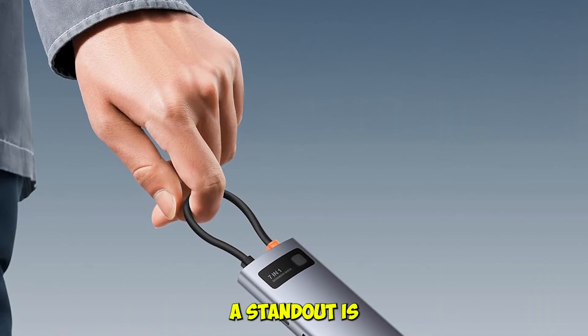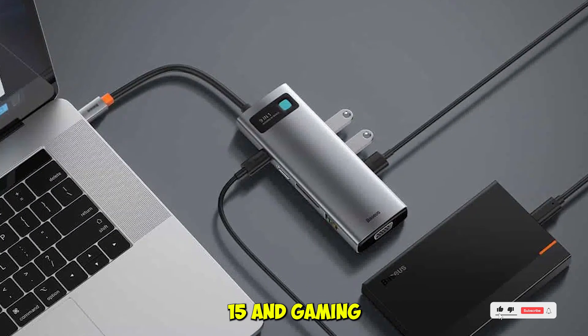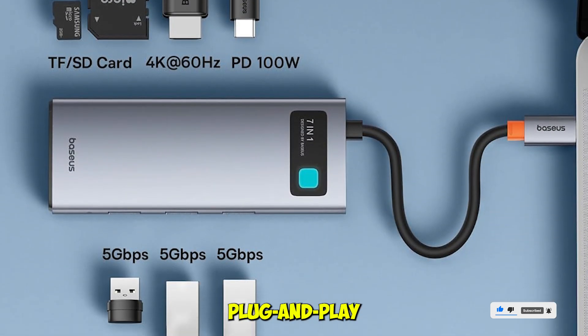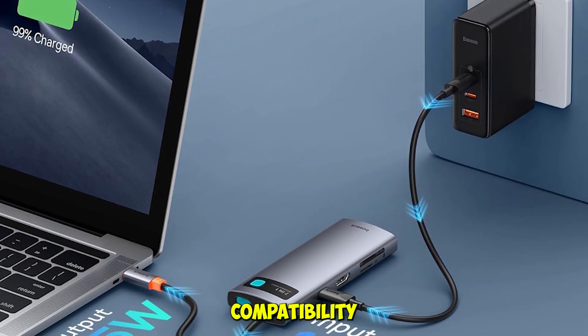What makes this dock a standout is its compact and travel-friendly design, broad compatibility with Apple and non-Apple devices including iPhone 15 and gaming handhelds, fast power delivery up to 100W, and simple plug-and-play functionality that makes it perfect for casual creators and students on the go.